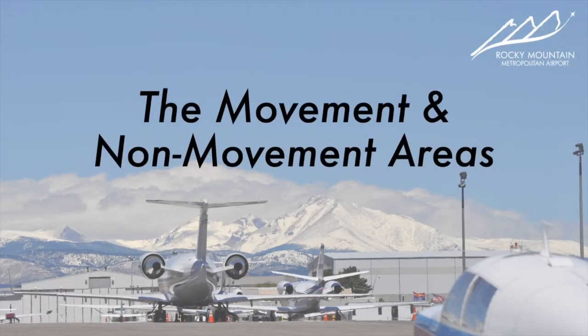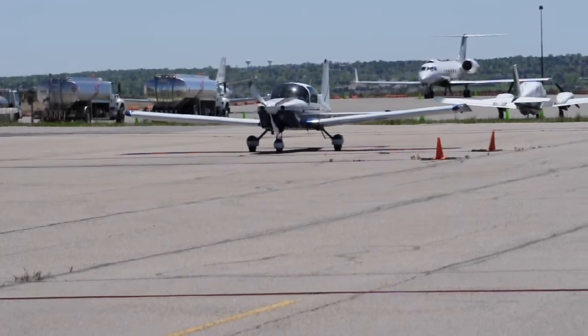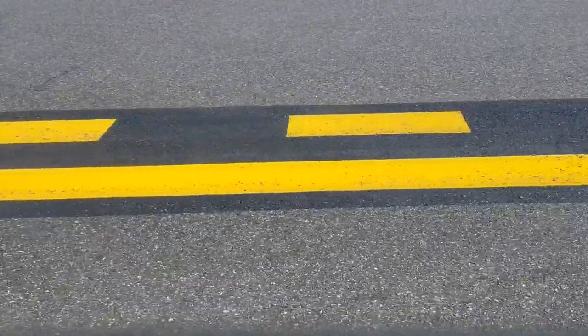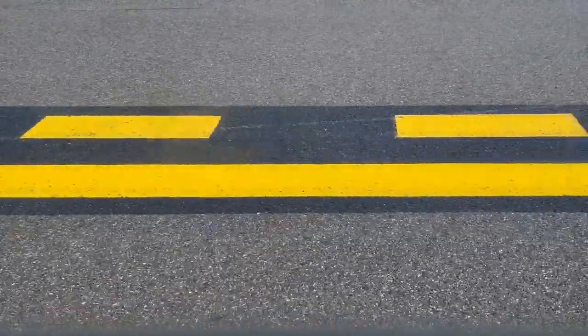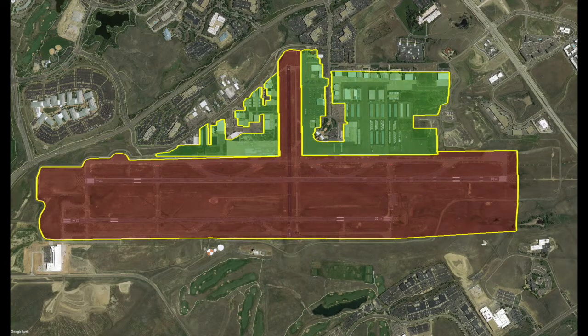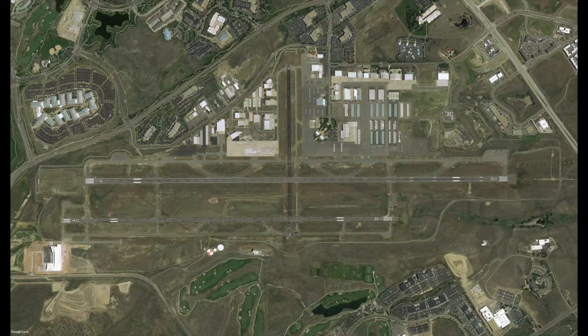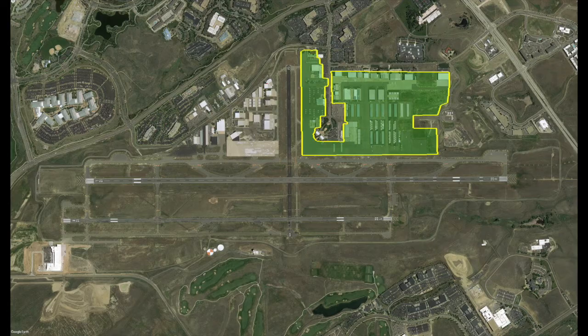Now that you know how your badge grants you access into the AOA, we will discuss the most critical aspect: the movement area boundary line. The AOA, which encompasses everything inside the airport's fence, is divided into two distinct areas — the movement area and the non-movement area. In this diagram, the area shaded in red is the movement area, containing runways and taxiways. The area shaded in green is the non-movement area, containing ramps, roads, hangars, and vehicle parking.